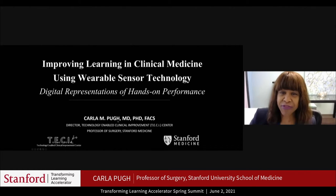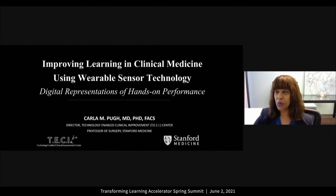The title of my talk is 'Improving Learning in Clinical Medicine Using Wearable Sensor Technology,' and we look at ourselves as a group of researchers who provide digital representations of hands-on performance.